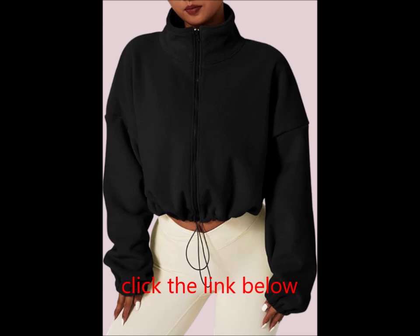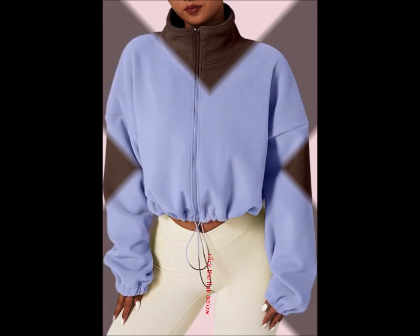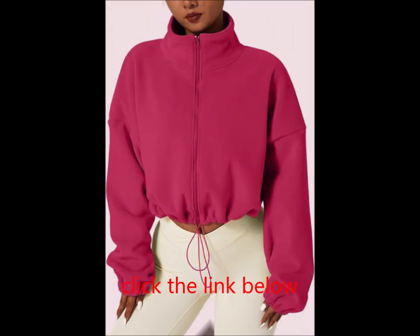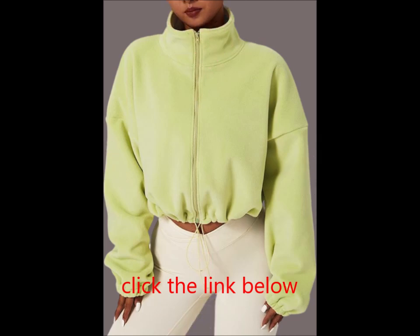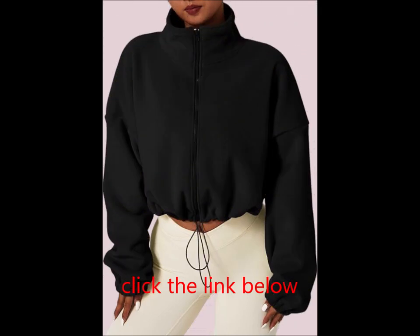Features: with a stylish cropped design measuring 20 inches from shoulder to hem in size S, this full zip jacket features a stand collar and a bungee hem to keep the chill out. Its baggy fit and cropped length make it an ideal pairing with jeans, leggings, or any pants for a trendy winter look. The flattering seaming and high neck provide extra coverage against cold winds.